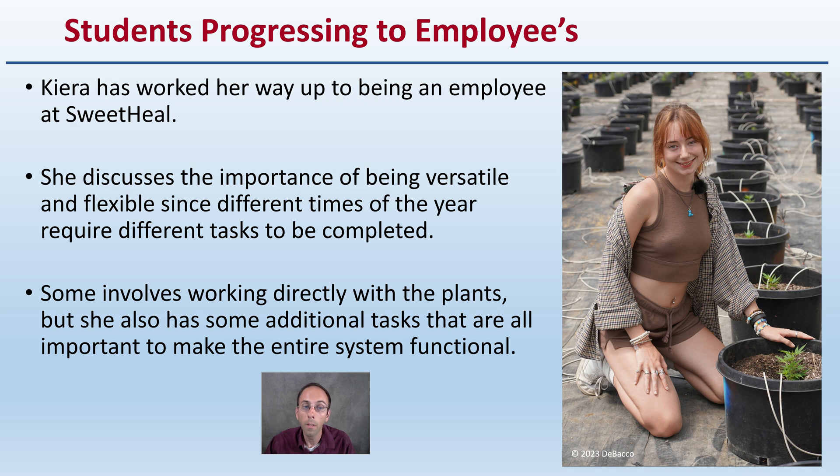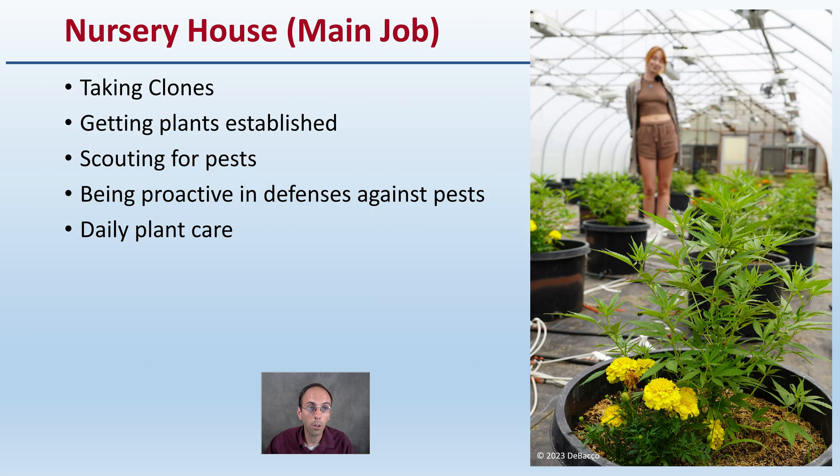We're going to see the early springtime here. This involves working directly with the plants, but she also has some additional tasks that are important to make the entire system, company, and growing environment work to everyone's advantage. She's going to start us off in the nursery house, which is her main job right now in the springtime, where she's taking a bunch of clones, getting plants established, scouting for pests, and being proactive in defenses against those pests.